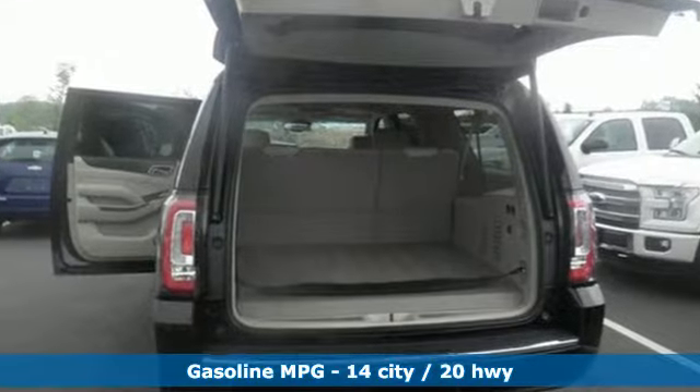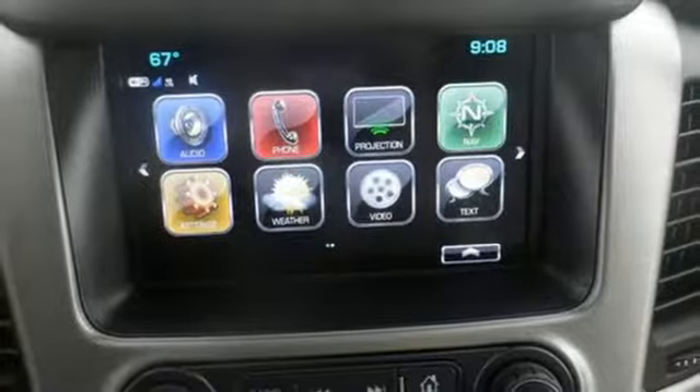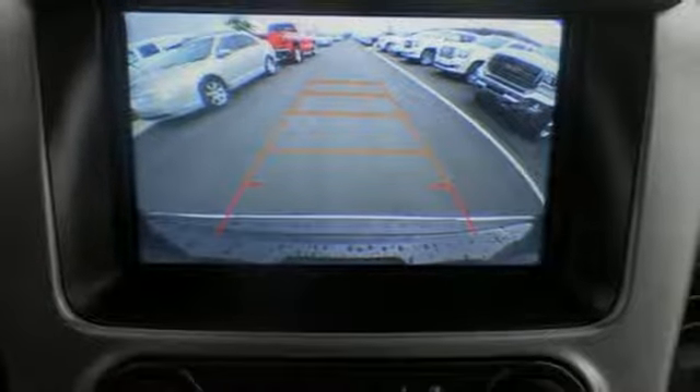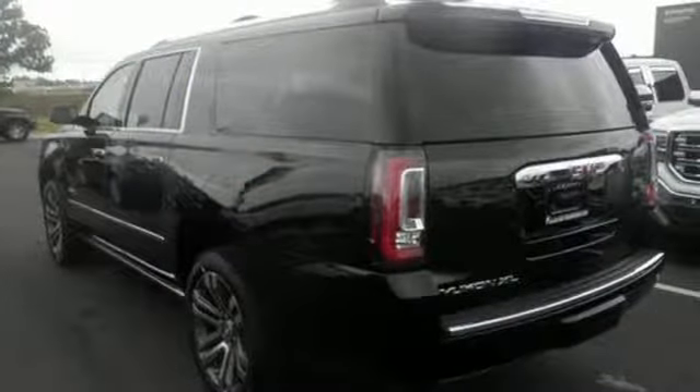While you're behind the wheel of the 5.3L Ecotec3 V8 engine, you'll love the color touchscreen media display with IntelliLink and built-in Wi-Fi hotspot from OnStar, the front and rear parking assist and rear vision camera, and most of all, the ability to accommodate everyone and their cargo. It also comes with tri-zone climate control and remote vehicle start for everyone's comfort.